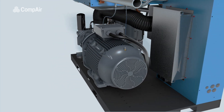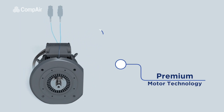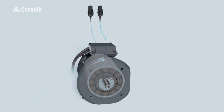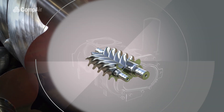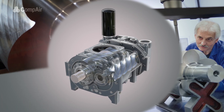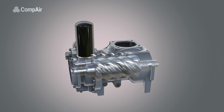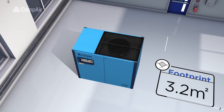The new L-Series employs next generation premium motor technology, with auto greasers as standard, ensuring optimum performance throughout the compressor's life and minimising downtime. Our new high-efficient semi-integrated air end, with its integral oil filters and valves, means fewer external components and pipework, taking less physical space and eliminating the risk of leakage, helping us to achieve the compressor's remarkable small footprint of just 3.2 m².